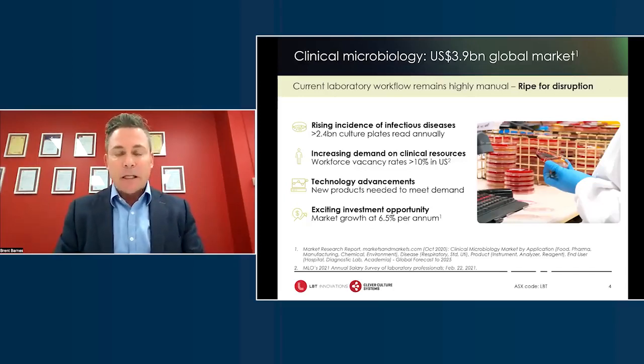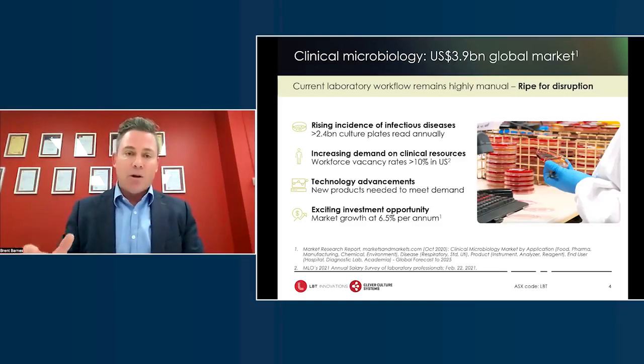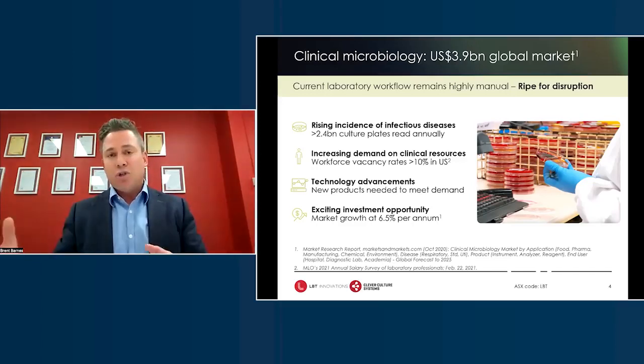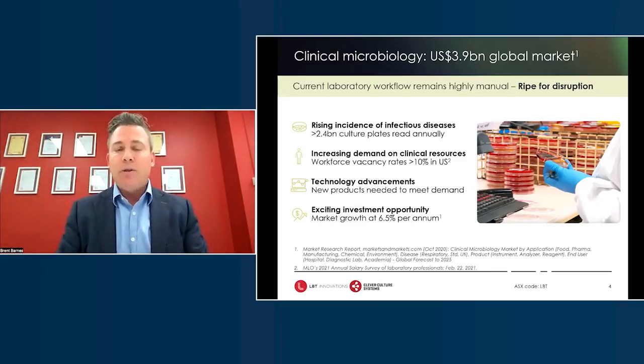Clinical microbiology is a discipline that hasn't had a lot of innovation for many, many years — in fact, over 100 years. The petri dish was invented about 120 years ago, and every lab around the world manages these kind of petri dishes. This application is growing around six to seven percent on an annualized basis, and there are not enough microbiologists or scientists going through university systems and into laboratories. In the US, at any one time, 10% of microbiology jobs are vacant, and that skills shortage drives up labor rates to around $150,000 US dollars per annum.